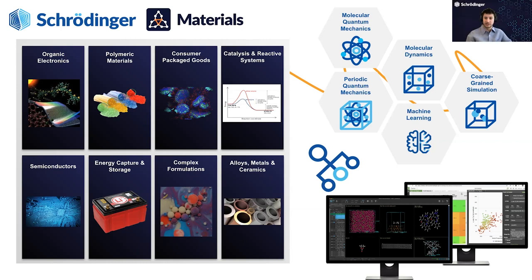I'll just keep it brief with an introduction and look forward to any discussion and questions. I'm here from the Schrödinger material science team. Schrödinger is a software provider in molecular modeling, both physics-based and machine learning methods.